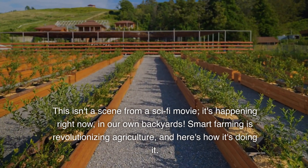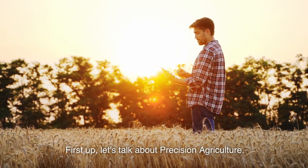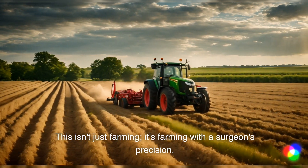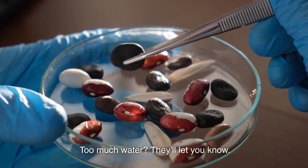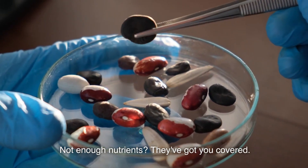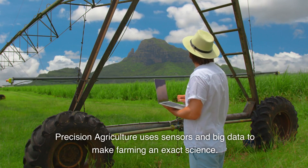Smart farming is revolutionizing agriculture, and here's how it's doing it. First up, let's talk about precision agriculture. This isn't just farming — it's farming with a surgeon's precision. Imagine your crops telling you exactly what they need and when. Too much water? They'll let you know. Not enough nutrients? They've got you covered. Precision agriculture uses sensors and big data to make farming an exact science.